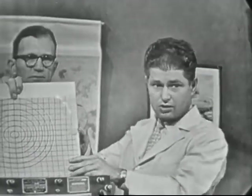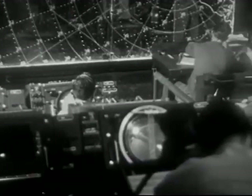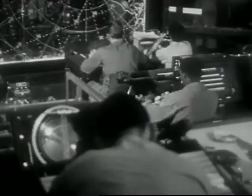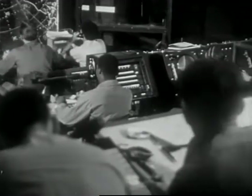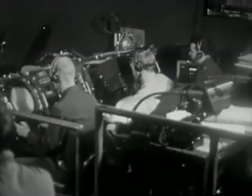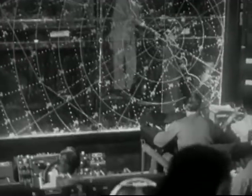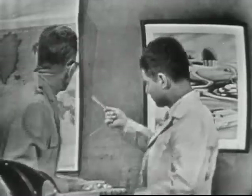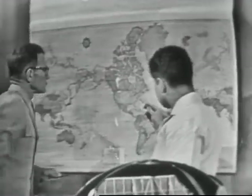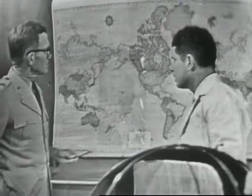Let's go now to a typical radar direction center and see the type of work carried on there. I can see the huge plotting board, very much like the one we have here, and a number of scopes with different sectors. The two men down at the table in front are the tellers who are in direct communication with the control center at the airfield, and the men in the back are the plotters. Now, if you could identify a plane in the continental United States, but had a plane out in the middle of the ocean, what would you do then? That'd be no problem at all.